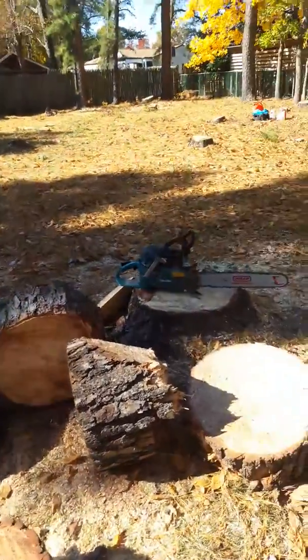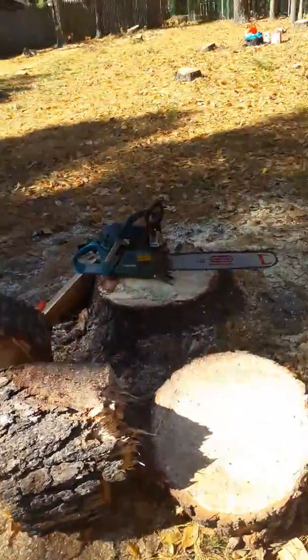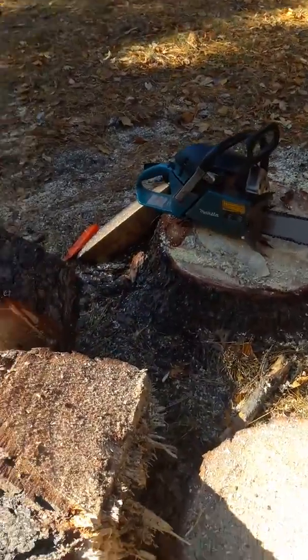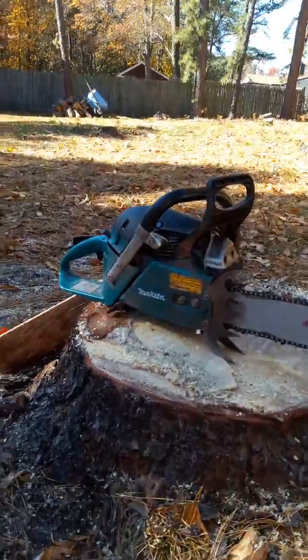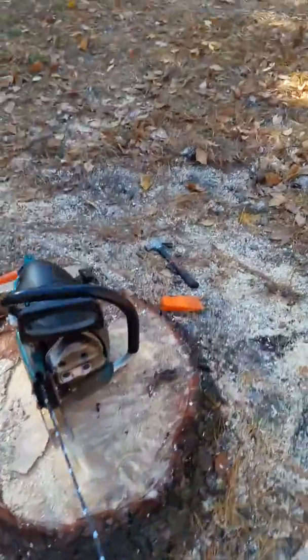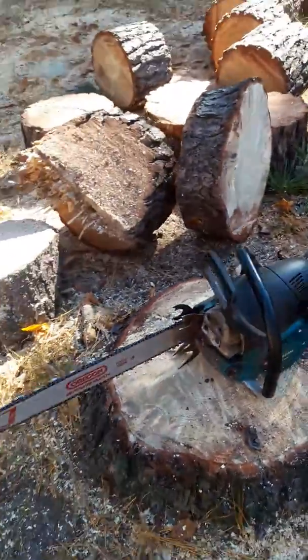My Stihl MS-461 went down so I had to bust out my backup, the Makita DCS 6421. Let's drop this monster pine.